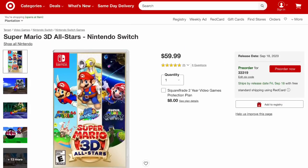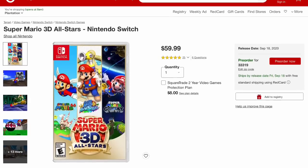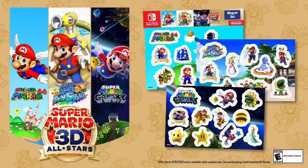The next pre-order bonus comes from Target. If you pre-order the Super Mario 3D All-Stars collection from Target, you will receive an exclusive magnet set. Each game has its very own magnet set — one for Super Mario 64, one for Sunshine, and one for Galaxy — so three different magnet sets for three different games. Please get your pre-orders in while supplies last.